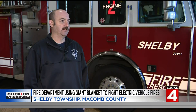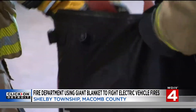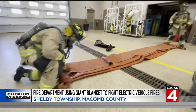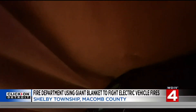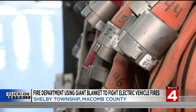Electric vehicles have definitely brought a new challenge to the fire department. It's firefighting like you've never imagined. Firefighters set down their hoses, walking away from water, opting for a fire blanket. Because when it comes to electric vehicle fires, Shelby Township Fire Lieutenant Rob Mylart says traditional firefighting just ain't cutting it.